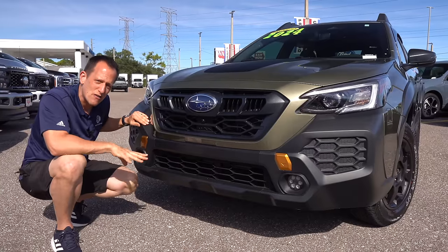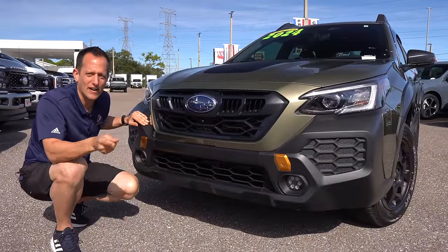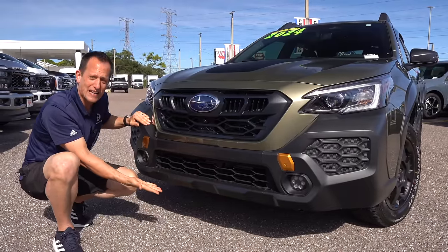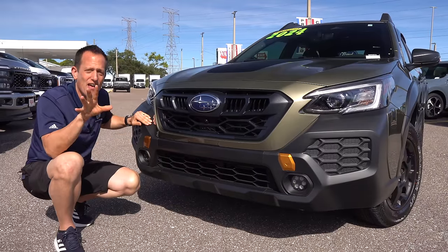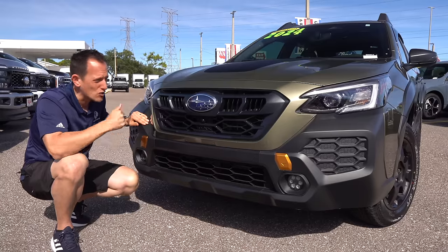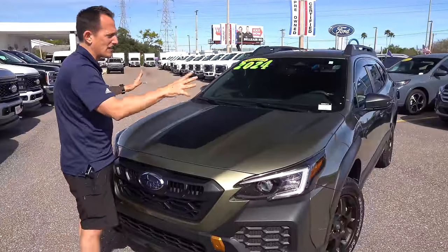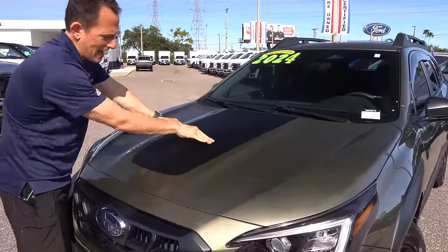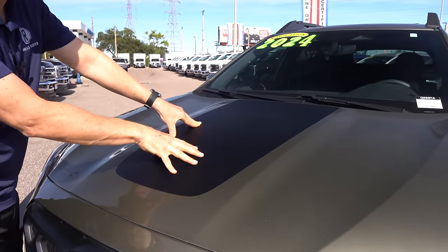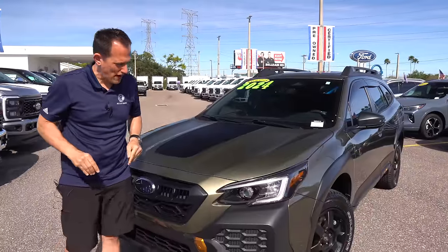Your standard Outback has 8.7 inches of ground clearance — add another 0.8 to that total and you get 9.5 inches of ground clearance. So this Outback Wilderness is even more lifted than your standard Outback. The whole front fascia, including the grille, is unique to the Wilderness Edition. As we rise up, I love what they did with the hood — same hood as your standard Outback, but they put an anti-glare strip perfectly in the center. This really does help cut down on glare so the sunlight hitting the hood doesn't bounce right into your eyes while driving.